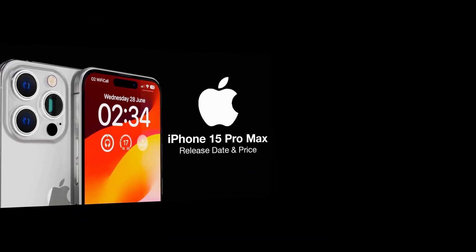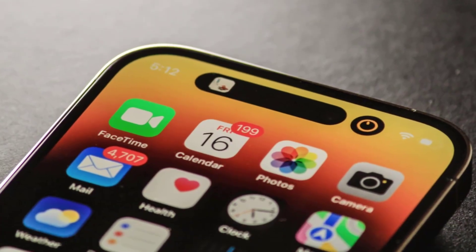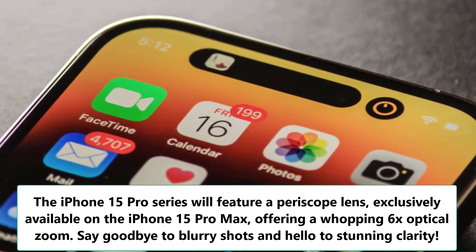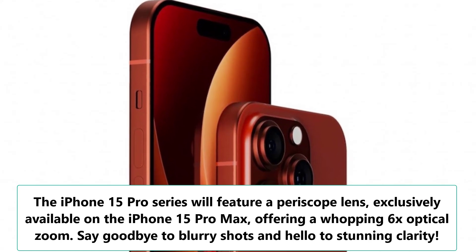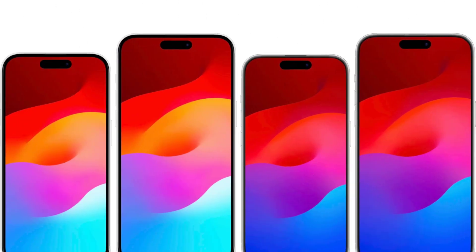Number 3: Picture-perfect cameras. Get ready for upgraded cameras. The iPhone 15 Pro series will feature a periscope lens, exclusively available on the iPhone 15 Pro Max, offering a whopping 6x optical zoom. Say goodbye to blurry shots and hello to stunning clarity.